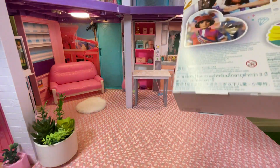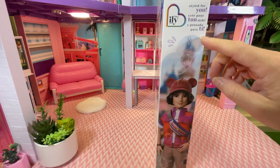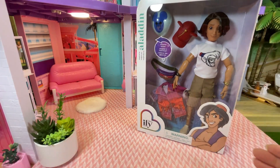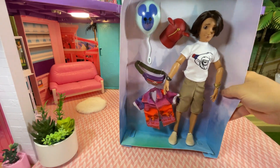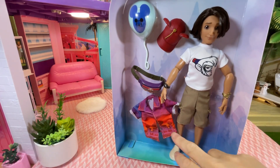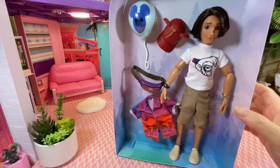On the packaging you can see some specials and on the other side another illustration. It also says 'style for you' in different languages, along with a carpet design. Here he is out of the box without the glare — he's got an Abu t-shirt, which is quite cute, little pants, and a shirt. He has rooted hair with a little flick, and apparently there's a surprise inside.